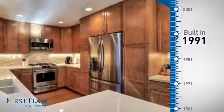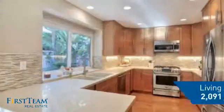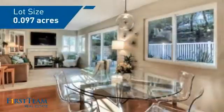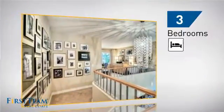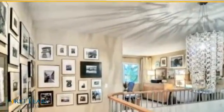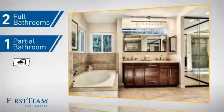This property was built in 1991 and features over 2,000 square feet of space, giving you a spacious layout to play host or kick back and relax after a long day. Inside you'll find three bedrooms so everyone has a private space to come home to, as well as two full bathrooms and one partial bathroom.